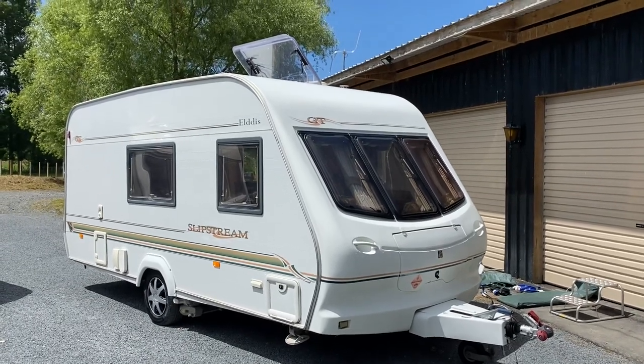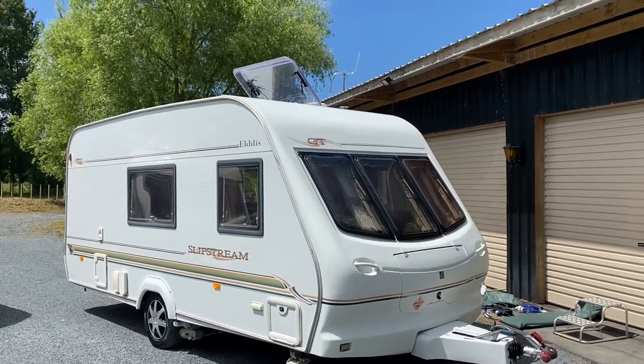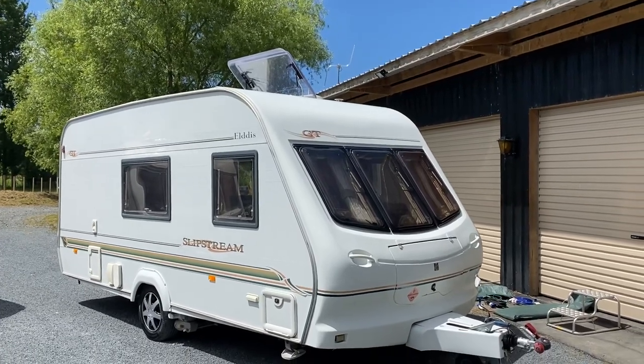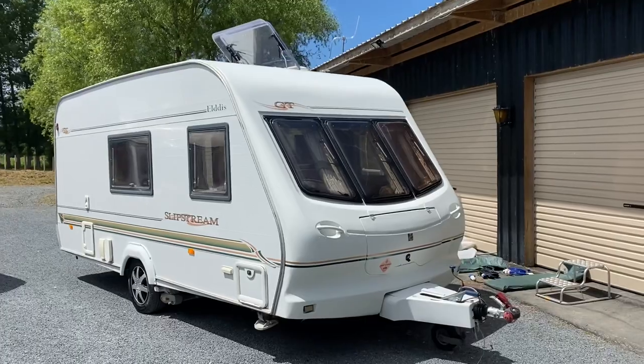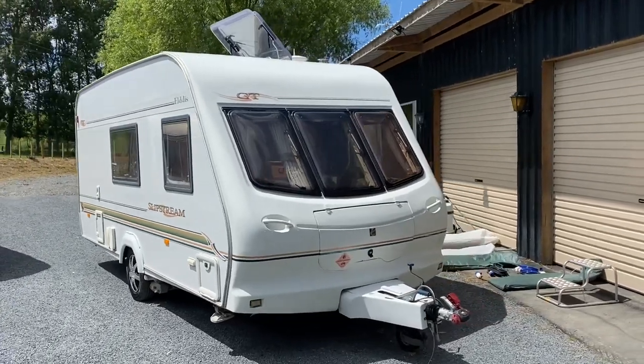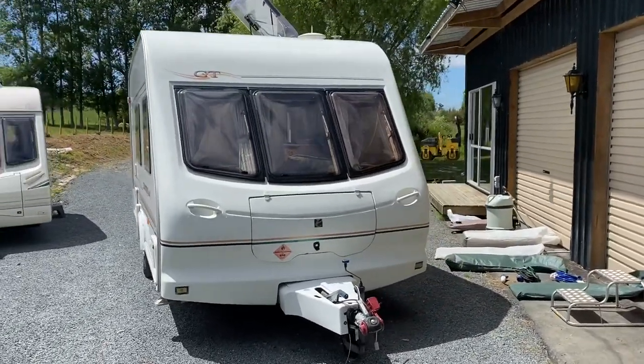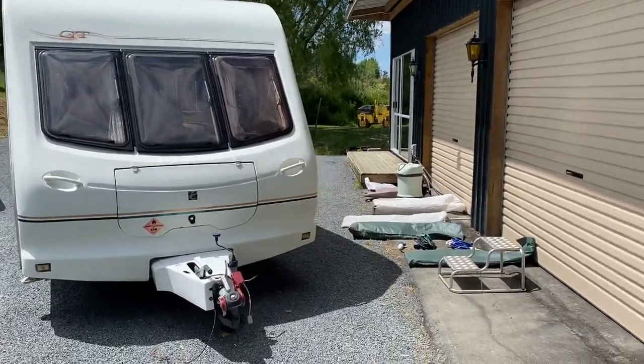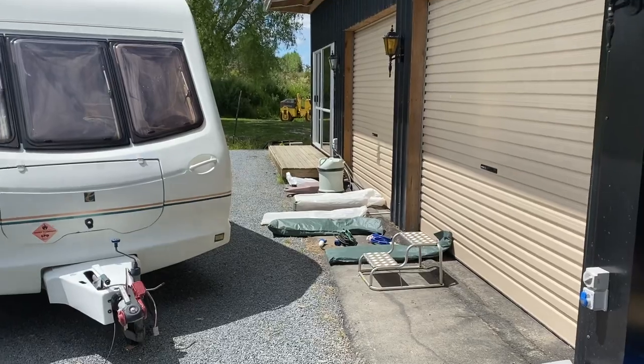Up for sale from Redvale RV is this freshly traded 2001 Aldis Slipstream GT four berth caravan. It's ready to hit the road and has all of the accessories that you might want. I'll go through the accessories shortly but there they are down there.